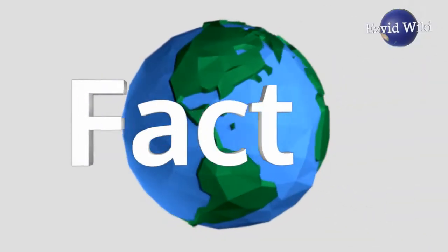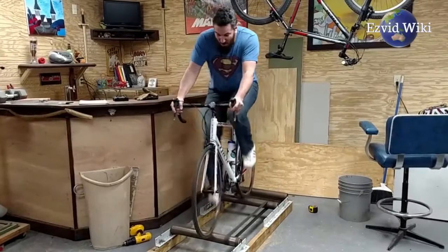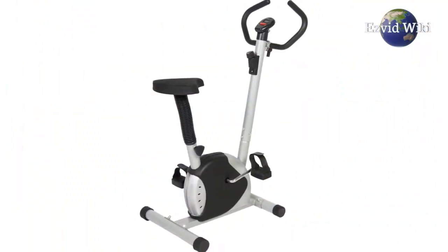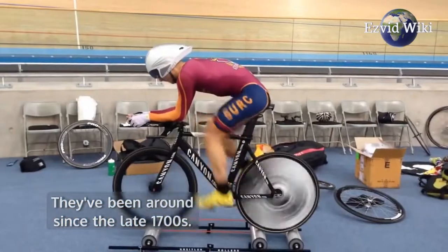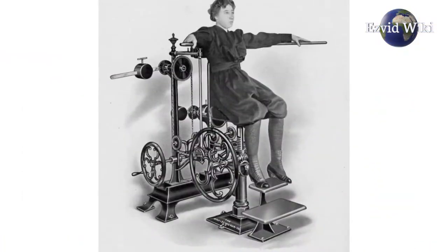Fact number 1. Before the invention of bike rollers, there was the stationary bike. They've been around since the late 1700s. One of the earliest machines was known as the Gymnasticon.